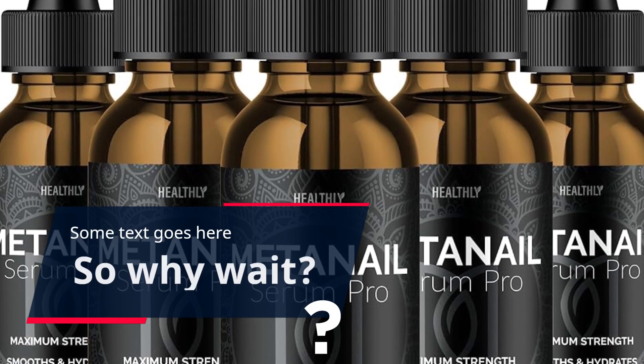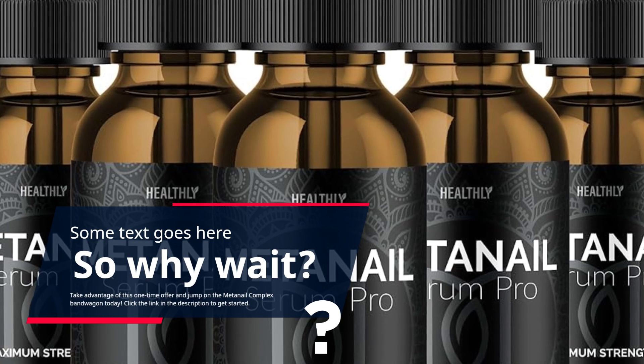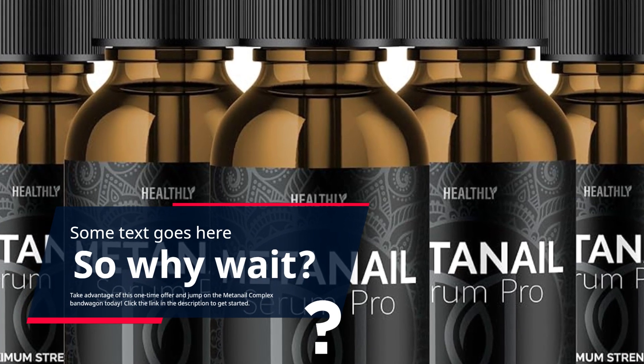Take advantage of this one-time offer and jump on the MetaNail Complex bandwagon today. Click the link in the description to get started.